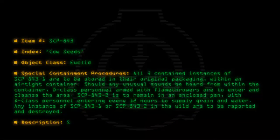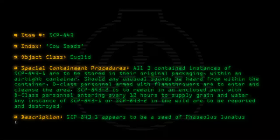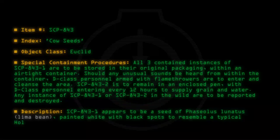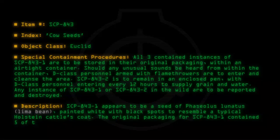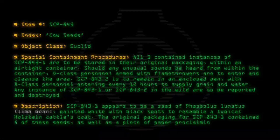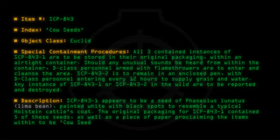Description: SCP-843-1 appears to be a seed of Vasiolus lunatus, the lima bean, painted white with black spots to resemble a typical Holstein cattle's coat. The original packaging for SCP-843-1 contained five of these seeds, as well as a piece of paper proclaiming the items within to be 'Cow Seeds.'